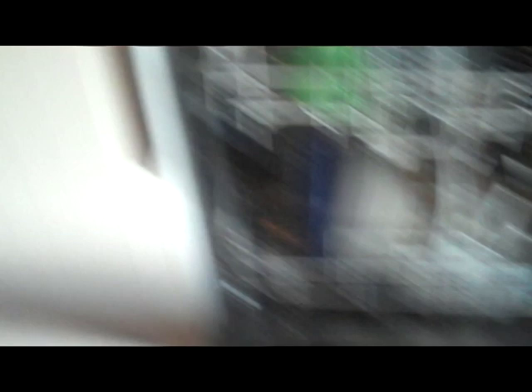And this is the dishwasher: en oppvaskmaskin. So you see — oppvaskbørste, oppvaskmaskin — it's like a dish-brush and a dish-machine.